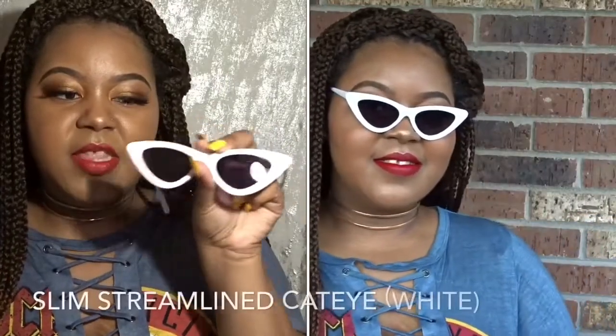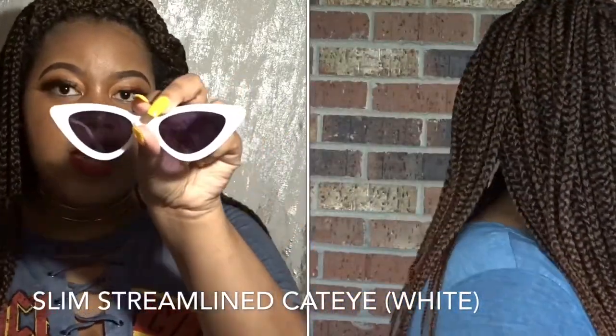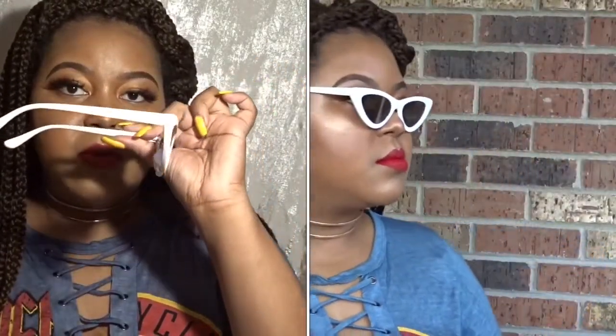This is another pair, kind of on the same trend theme, but these are not as thin. These are cat eye sunglasses — they're white with black lenses. I remember having white sunglasses years ago when I was younger, but I wasn't expecting this to come back. But everything really is coming back — everything is retro nowadays. I like these; they very much give you a mod, modish vibe.